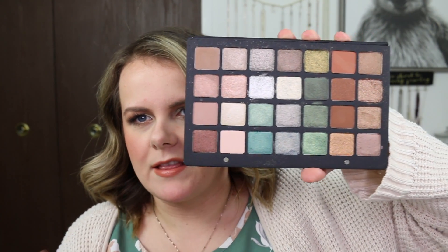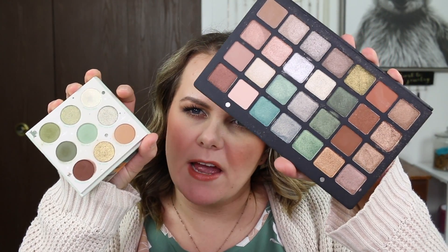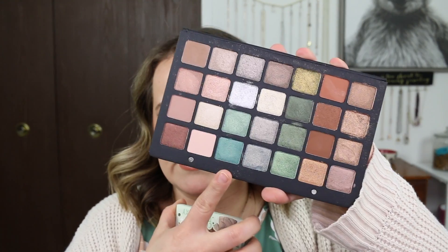This right here kind of looks like the ColourPop palette, but this was only $15. Obviously the Natasha Denona was a lot more. I kind of purchased them around the same time and didn't really think about the greens I already had before purchasing this.